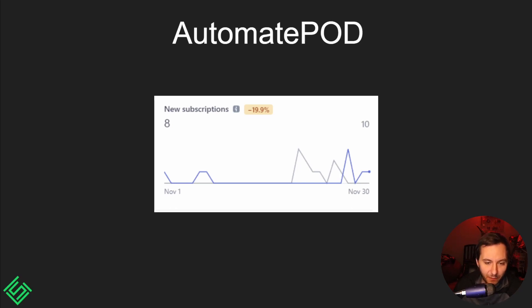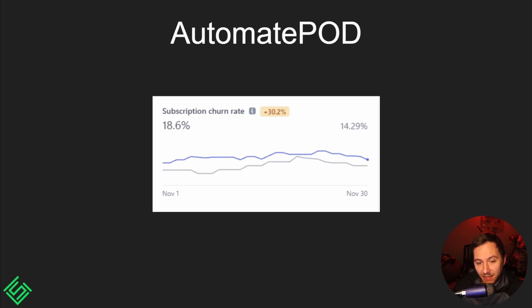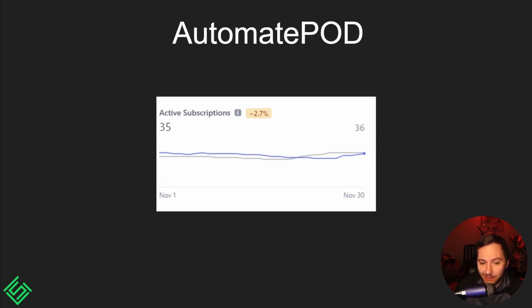It's down 20% from October, which probably means we got around 10 subscriptions that month. We do have a churn rate of about 18%, and throughout the yearly graph of Automate Pod — it's been out since June 2020 — it's pretty much stayed around 15 to 20 percent. I feel like that's actually pretty good; you obviously want the number to be low, but at least it's not something like 50%.